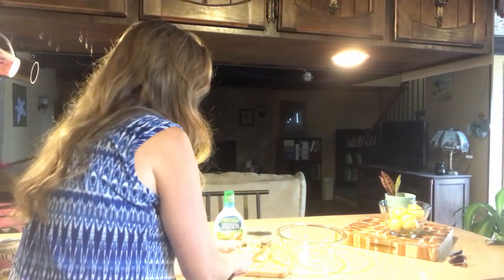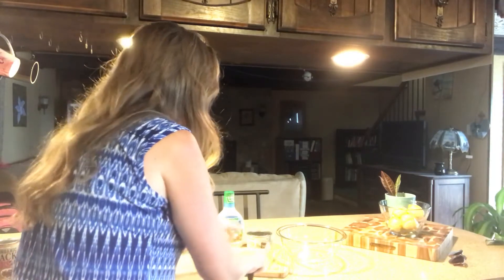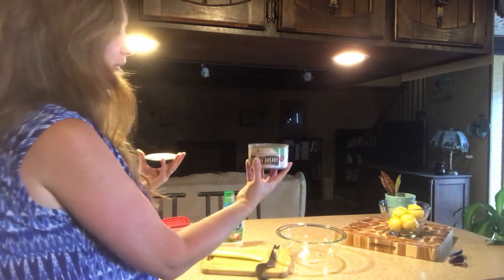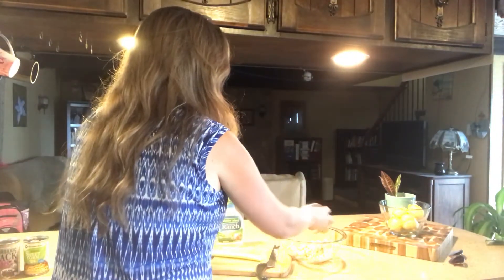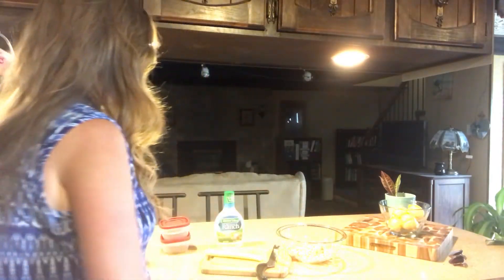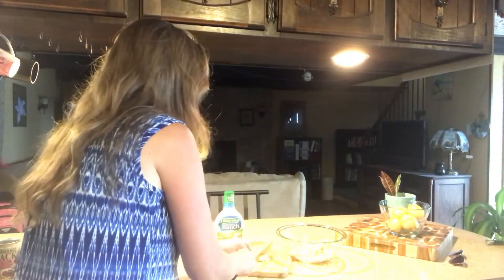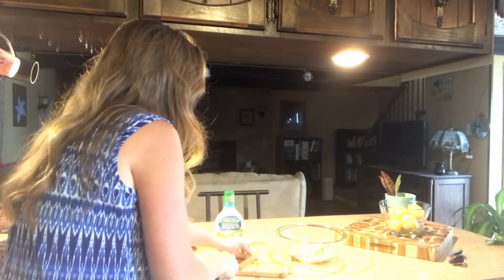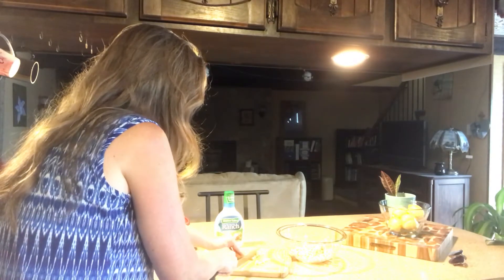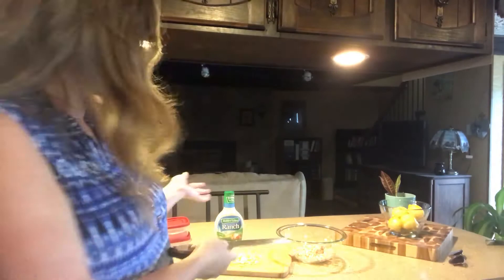I have already opened this chicken can and drained it — it's just chunk chicken in a can. Put that in the bowl. We're one third done already. Then I cut the celery, or the grasshoppers. They're all cut and sliced; I cut a couple of the slices in half.